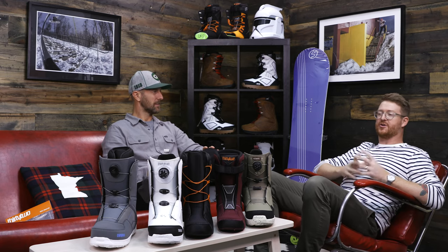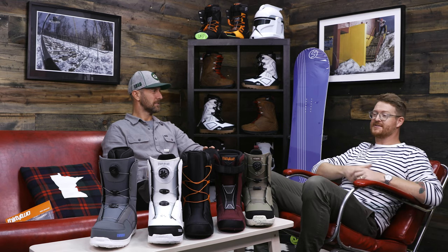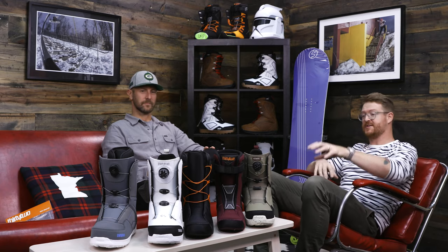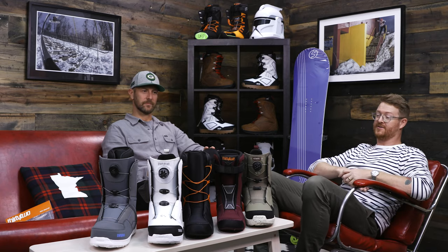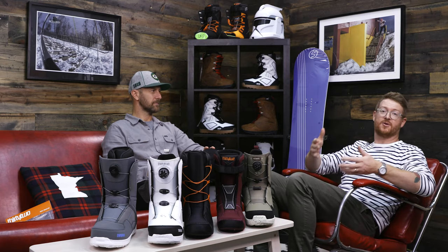Well, it's nice to look at the 32 line. We carry a lot of boots from you guys, and we want to highlight three specific boots that feature the BOA Lacing System: the SCW BOA, the Shifty, and the Double Lashed, to show their similarities and differences to help you make a better decision for the perfect boot.